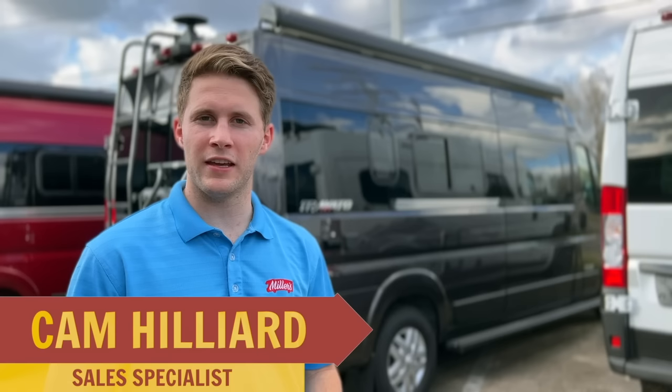What's going on RV World, this is Cam Hilliard from Miller's RV in Baton Rouge and I'm standing in front of the number one selling B-Van in North America.